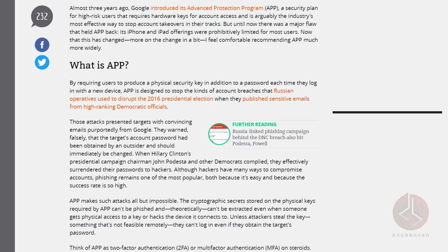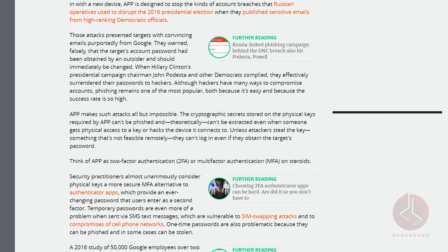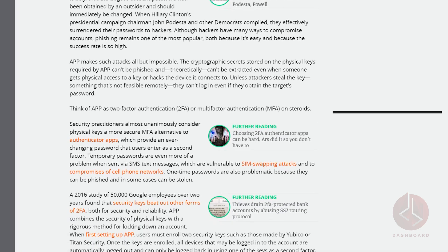Apple is finally adding APP to their lineup. APP is an advanced protection program that requires users to have physical security keys as well as virtual passwords each time they log into a new device. This dual system helps to avoid security breaches similar to the ones experienced in the 2016 presidential election, where targets received email prompts from Google to change their passwords, which essentially surrendered their passwords to hackers. APP renders these types of attacks impossible — it is two-factor authentication on overdrive, as the cryptographic secrets in the physical keys cannot be phished.